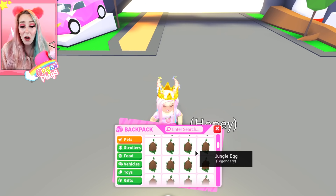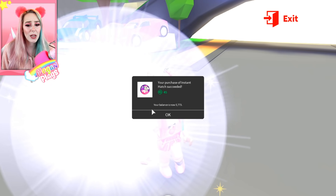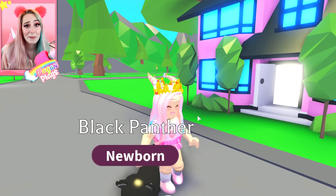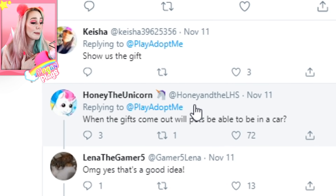Wait — I have to hatch them too? Oh my gosh, I have to hatch all of these Jungle Eggs before they go away. What on earth — that's going to cost me a lot of Robux and a lot of time. But I guess we're just going to have to suck it up and do it.